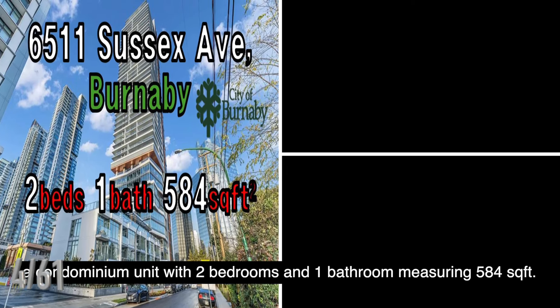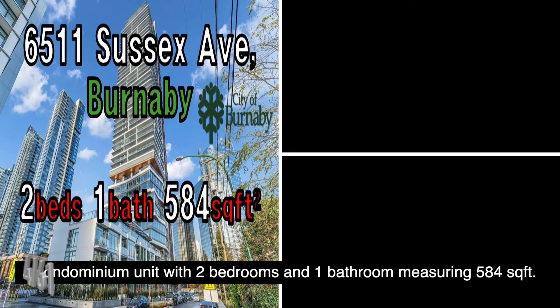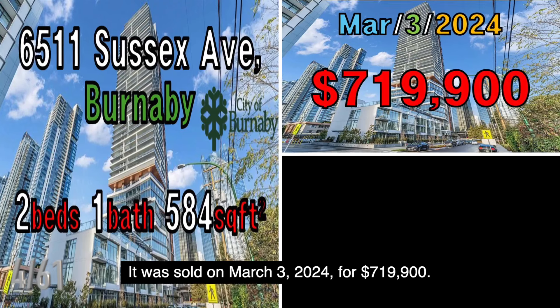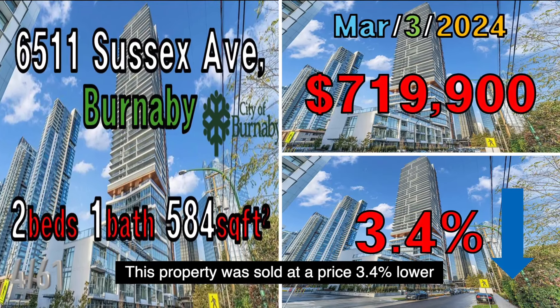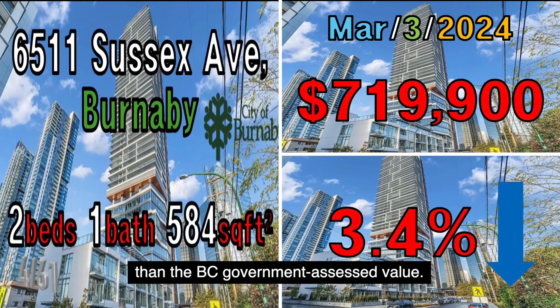The next property is located at 6511 Sussex Avenue, Burnaby, a condominium unit with two bedrooms and one bathroom measuring 584 square feet. It was sold on March 3, 2024, for $719,900. This property was sold at a price 3.4% lower than the B.C. government assessed value.